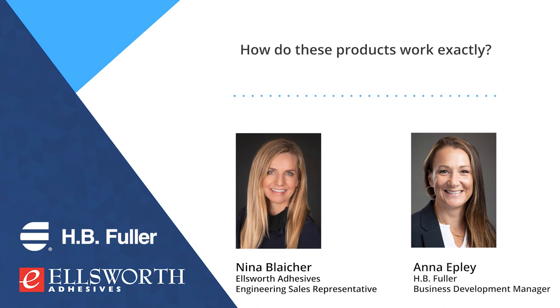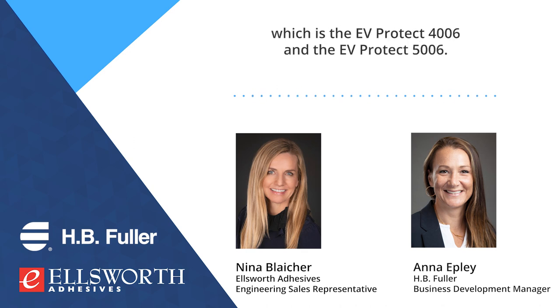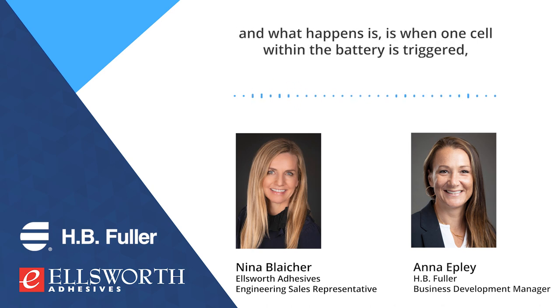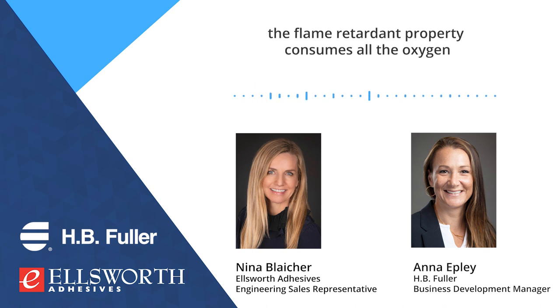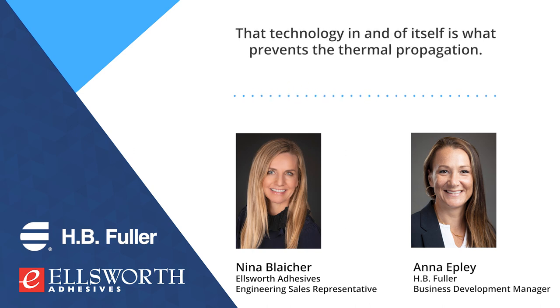How do these products work exactly? Focusing on the EV Protect foams — the EV Protect 4006 and EV Protect 5006 — this material is a patented technology within H.B. Fuller. When one cell within the battery is triggered, the flame-retardant property consumes all the oxygen and forms a char layer or dead layer around the cell, which prevents propagation from moving from one cell to the next. That technology is what prevents the thermal propagation.